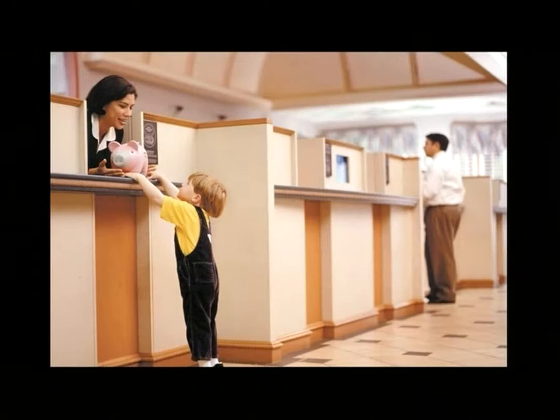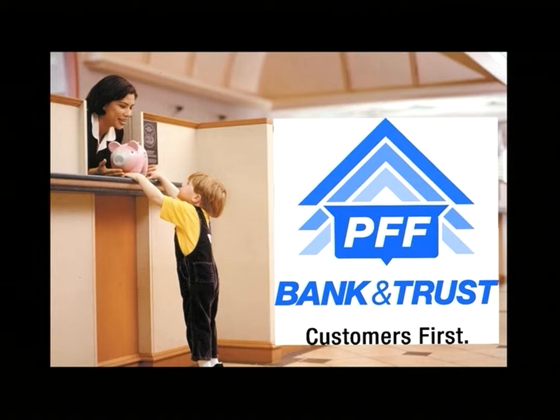PFF Bank and Trust promotes education and the magic it brings to youngsters of all ages and is a proud supporter of Curiosity Quest. PFF Bank and Trust — customers first.